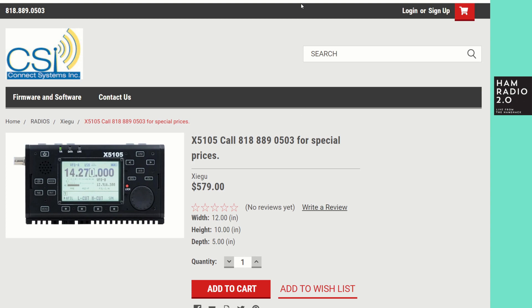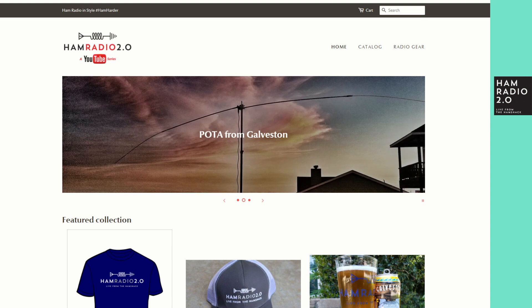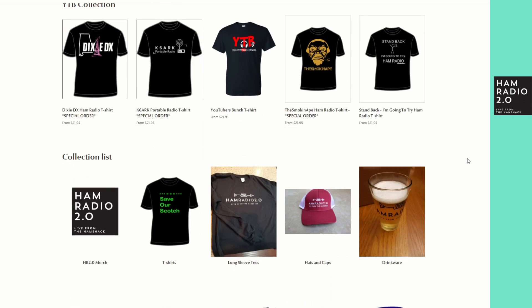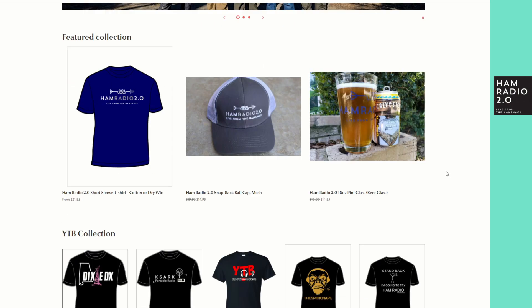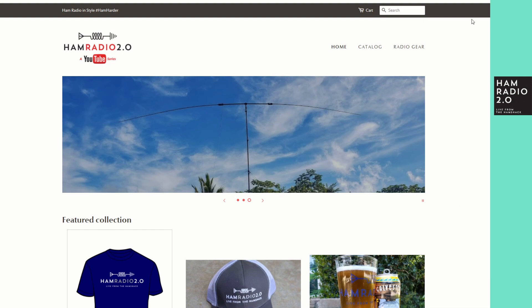Hopping over to shop.hamradio2.com — as I mentioned a couple weeks ago, it's running new Shopify back-end software. I've been adding stuff regularly: long-sleeve tees, and some brand-new koozies came in this week — red with the logo in white — which I'll be adding to the store probably today. You'll also see Black Friday specials on this website during the week of Thanksgiving, with videos posted every day that week except for Thanksgiving Day itself.